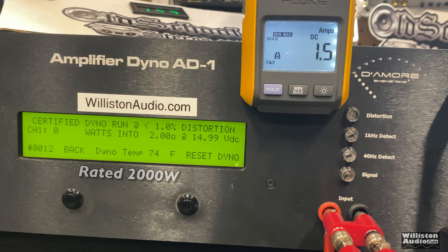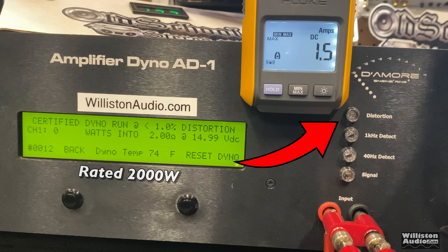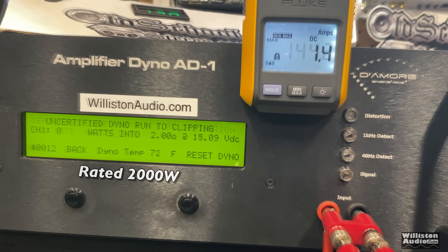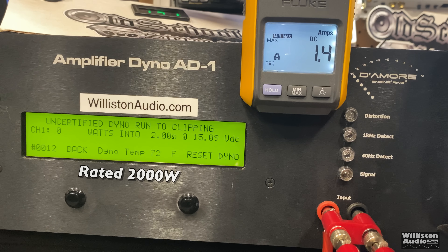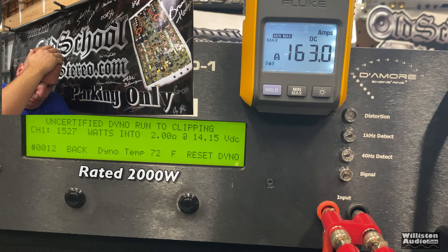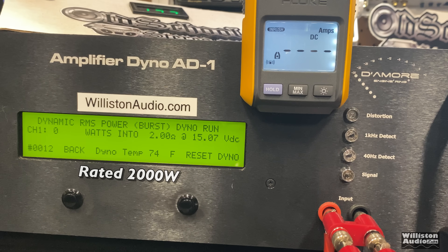First off, the certified 2-ohm test. What you'll notice is the distortion light is on the whole time — that means the amp is not counting up cleanly. You do see 1,378 watts, but we're not going to count that. On the uncertified test using the 40 Hz tone, it does count up cleanly: 1,527 watts. Smack Earthquake's bald head for these false ratings — it's making me mad.